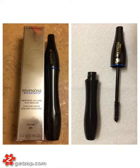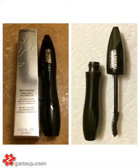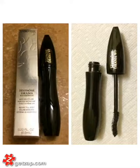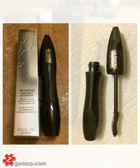Lancôme's Hypnose Waterproof Mascara is good for building volume. Same with the Hypnose Drama Waterproof. I like waterproof mascaras — I just think it's a bit safer. The difference between Hypnose Drama and the regular Hypnose is the brush: Hypnose Drama contours to your eye shape more and builds more volume.